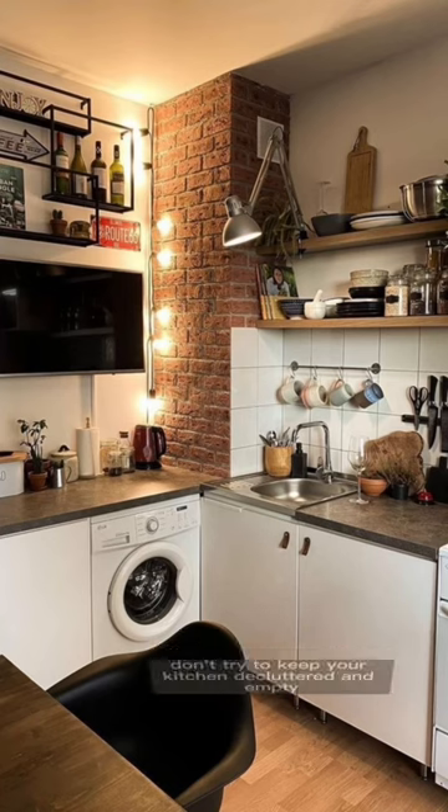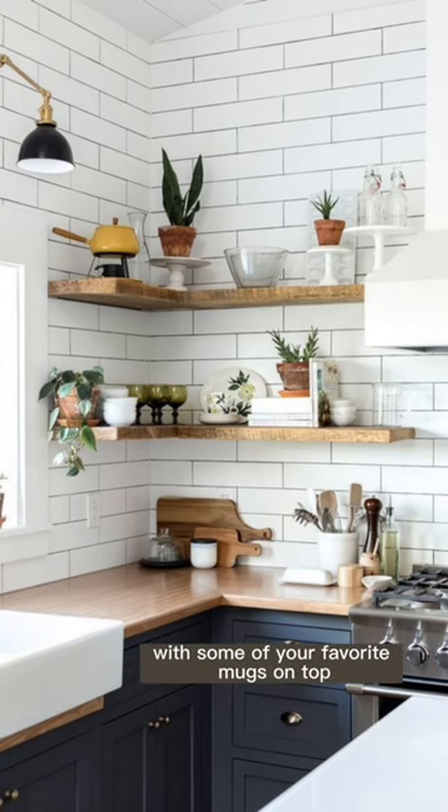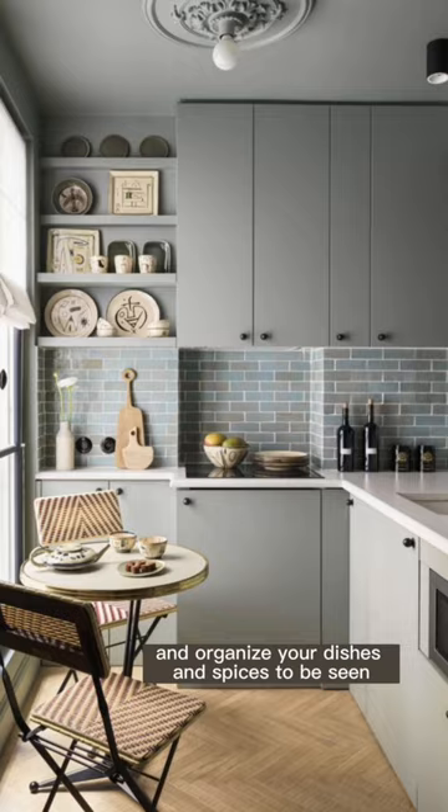Make sure to maximize your kitchen space. Don't try to keep your kitchen decluttered and empty. Instead, add floating shelves with some of your favorite mugs on top and organize your dishes and spices to be seen.